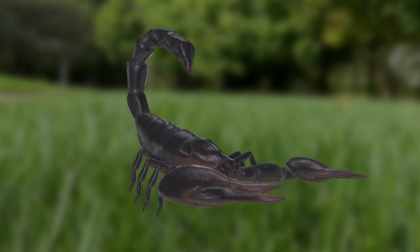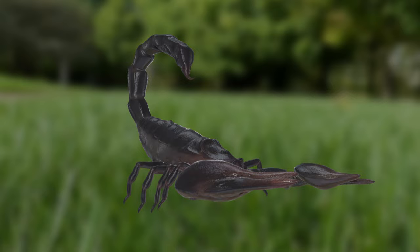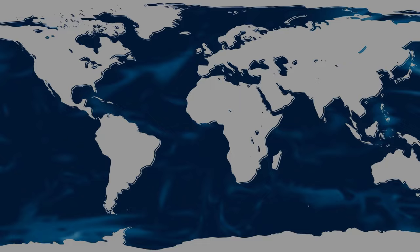Scorpions, like spiders, are members of the arachnid family of invertebrates. They are distinguished by a pair of pincer-like claws and a curving tail that is frequently ended with a deadly sting. Except for Antarctica, they can be found on every continent and in a wide range of environments.